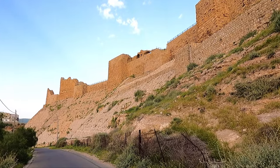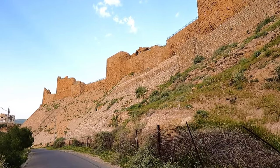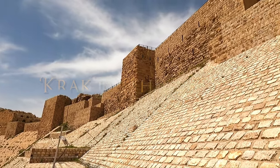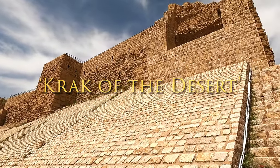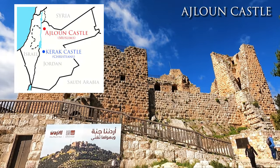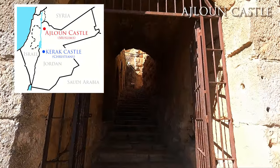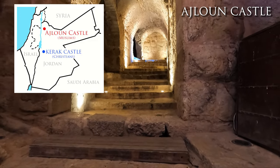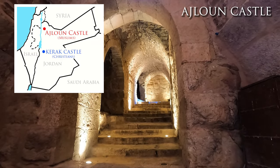Good morning viewers! Today we're going to be exploring Kerak Castle, an ancient crusader castle, or 'Crack of the Desert' as it's colloquially known. You may remember we visited the Muslim Ajloun Castle up north — that castle was built about 50 years after this one, which was built by the Christians.